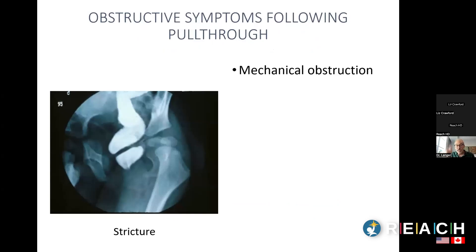There are five causes of obstructive symptoms after a pull-through. The first is mechanical obstruction. One example is a stricture, where scar tissue forms as the operation heals and narrows the opening. This can be identified by a rectal exam or a contrast enema. Strictures can sometimes be dilated, sometimes with steroid injection, but sometimes require a repeat pull-through if they don't respond to dilation.